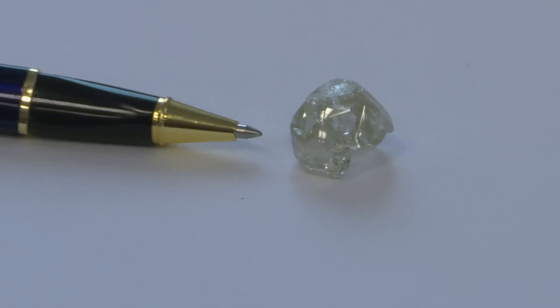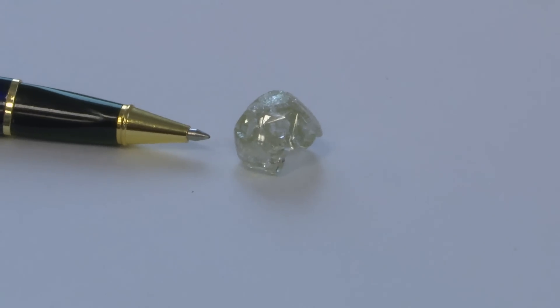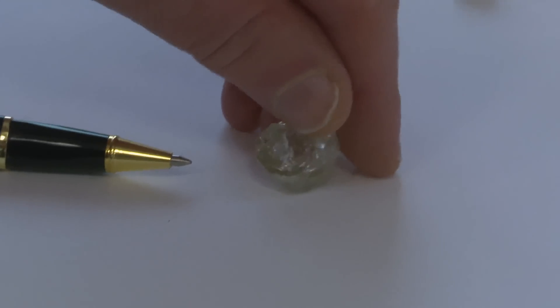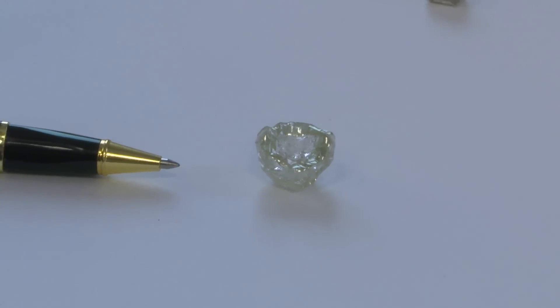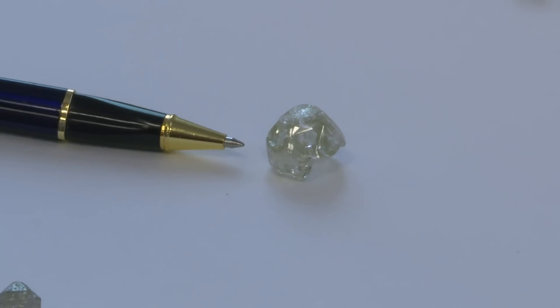And then there's another one that looks like a skull. And if you turn it over, it's hollow. I think because it dissolved during the geological deposition — maybe in very high temperature, high pressure water that it dissolved.